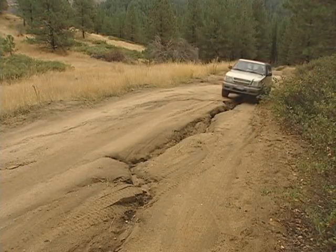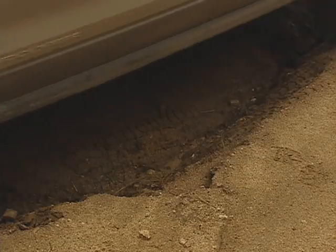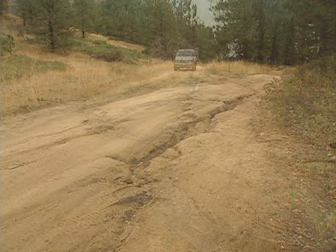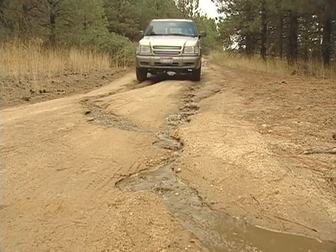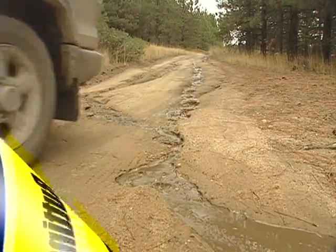Of course, no matter how well a road is designed and built, wear and tear will eventually cause its traveled way to degrade, making repairs necessary. Let's take a look at some common problems that develop on unpaved roads, identify their causes, and determine some short-term and long-term solutions for making repairs.